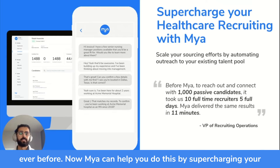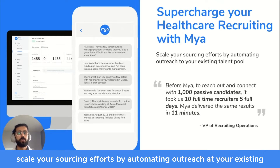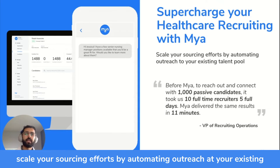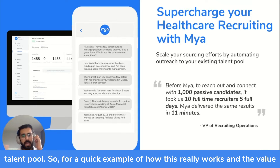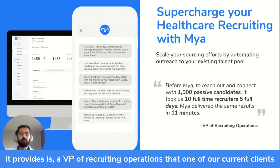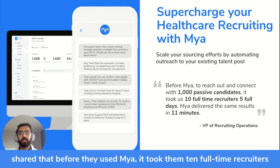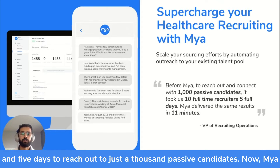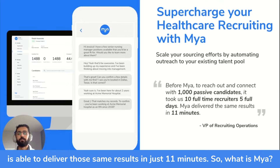Maya can help you do this by supercharging your healthcare recruiting. We're going to scale your sourcing efforts by automating outreach to your existing talent pool. A VP of recruiting operations at one of our current clients shared that before they used Maya, it took 10 full-time recruiters five days to reach out to just 1,000 passive candidates. Maya is able to deliver those same results in just 11 minutes.